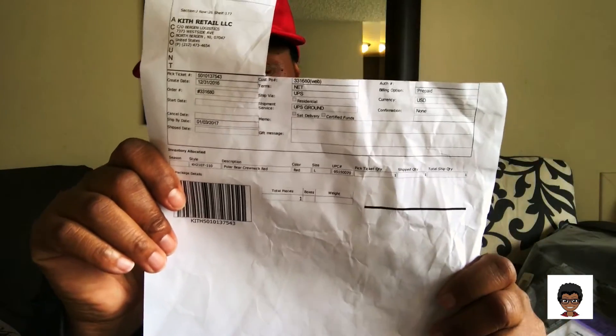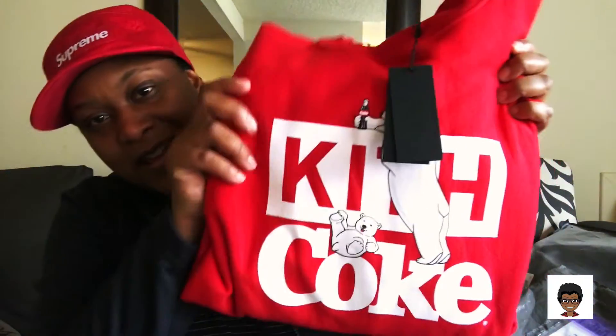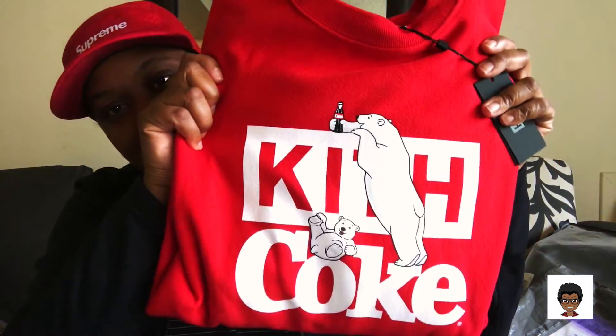This one was part of the Kith Coca-Cola collaboration. I really wanted to pick up some pieces and I just completely missed it, completely flopped on it. He did include the original receipt and he just cut off his shipping information and details there. And yeah, it is the Kith Coca-Cola collaboration.